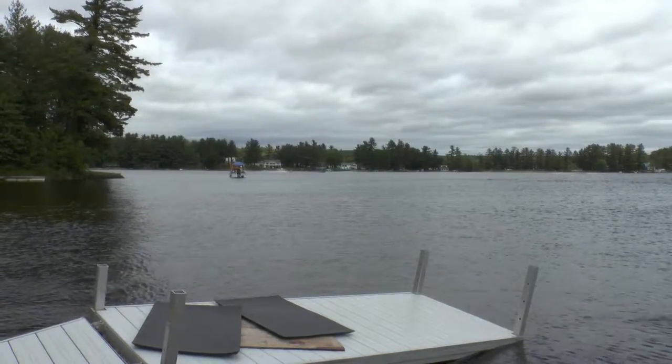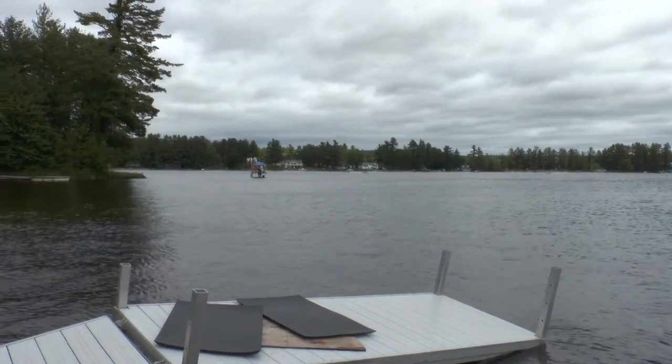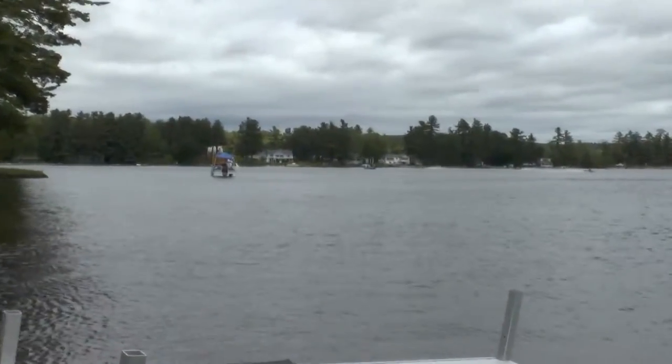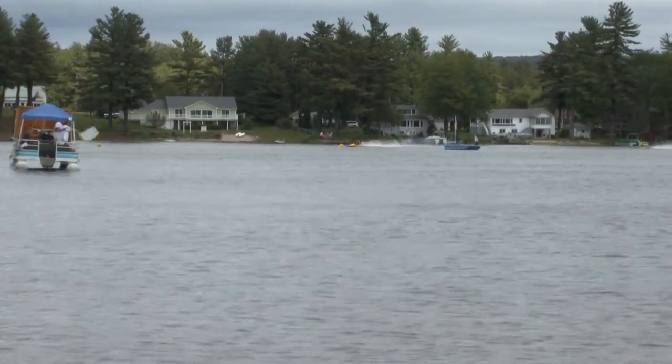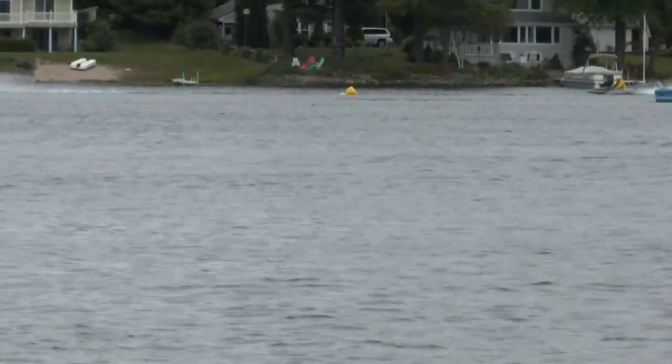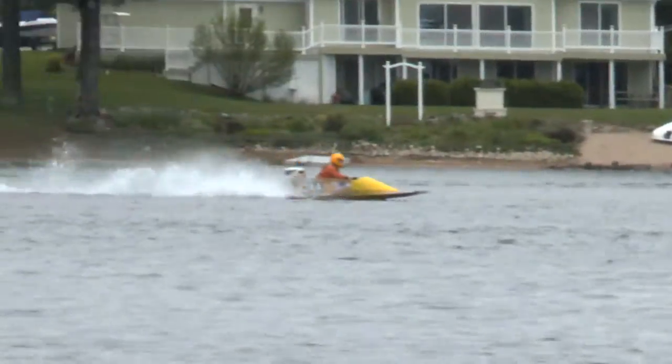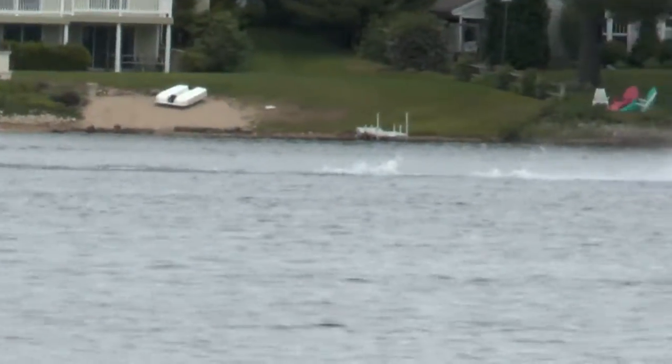You can see the patrol boats out there, which signifies the clock has just started and it'll wind down to zero. The objective is to come from the north end of the pond and hit that starting line full tilt without crossing over before the clock hits zero.